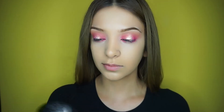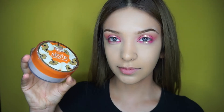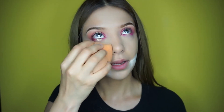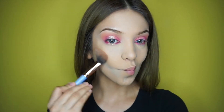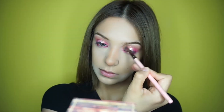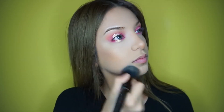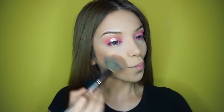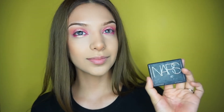To bake my under eyes I go in with the Caron D'Ache Lock It Brightening Powder in the shade Golden — I've been using this technique for a while and I love it just for under my eyes. For the rest of my face I use the Air Sponge Translucent Setting Powder to set everything. Then I go in with the Hula Bronzer to contour my face, including the nose. After dusting off the excess, I go in with the Physician's Formula Butter Bronzer and bronze my entire face.